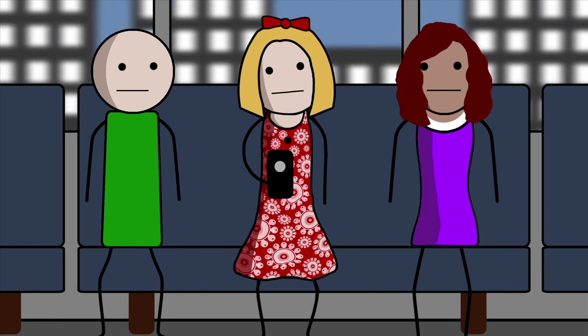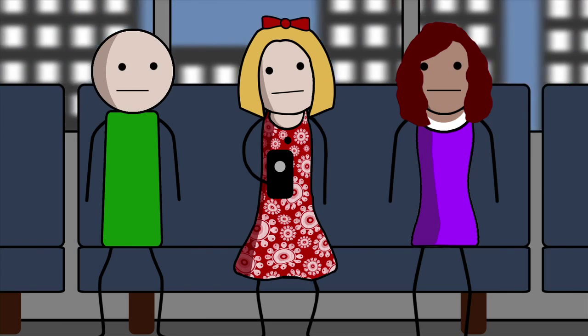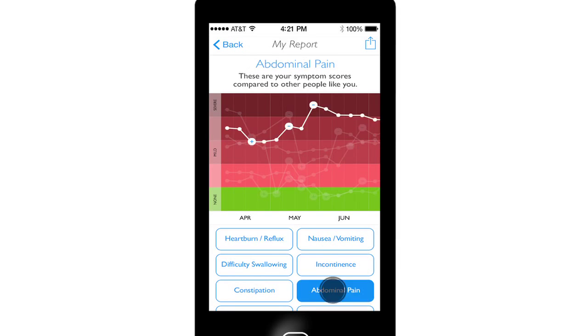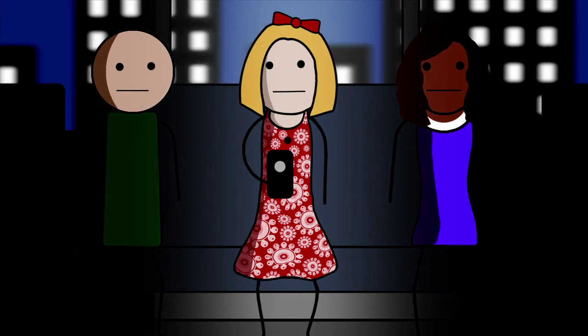Meanwhile, Sally's further along in the process. She got her education prescription and decided to change some eating habits. Now she's able to monitor her progress with the app. Thanks in part to the insights from My GI Health, Sally's doing a bit better, but she still feels alone in her condition.